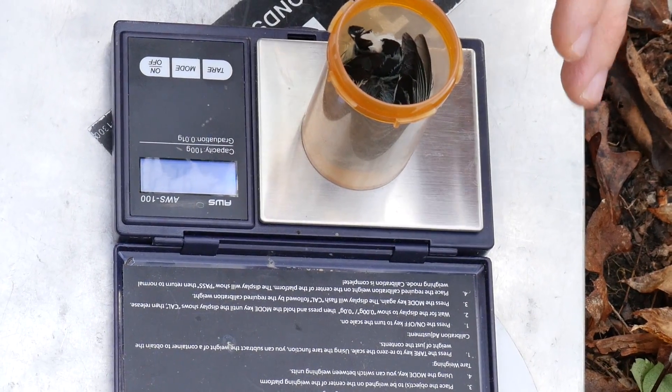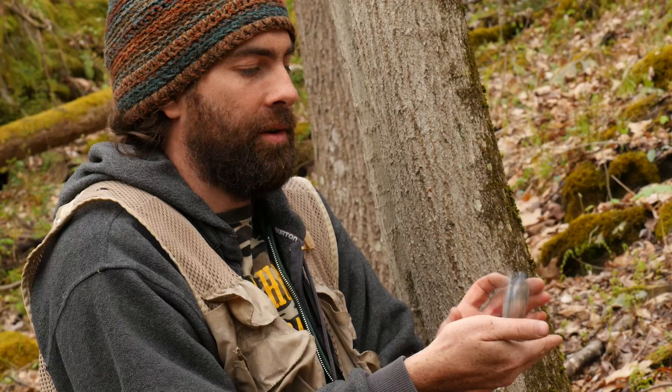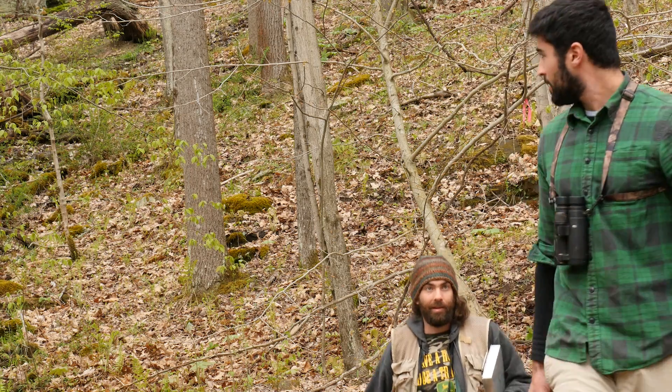9.22 grams. He weighs less than two nickels. We want to do everything we can to catch every bird that comes back, and it made me very happy to catch him right away.